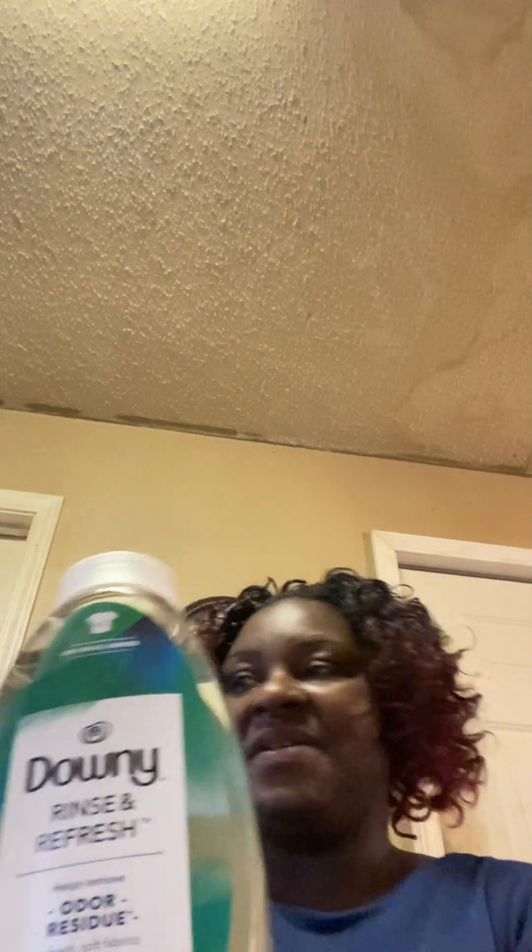I received Downy Wrinkle Refresh — $3.47. They only had one, but I'll be thankful for this. I also got Dial hand soap refill. I got two of these — they are regularly $6.50 each. Two for the price of one for hand soap, that is awesome. This is the 52 fluid ounce.